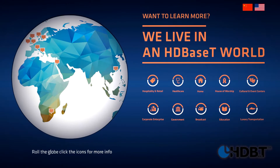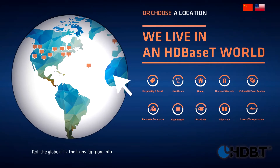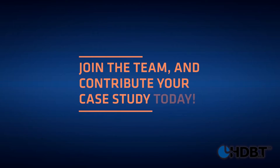We also have the interactive real-life installation tool. This is where you're going to find over 30 examples of unique HDBaseT installation case studies, and these are worldwide. We're adding more and more all the time — if you send us your story, we might just add your case study to the list.